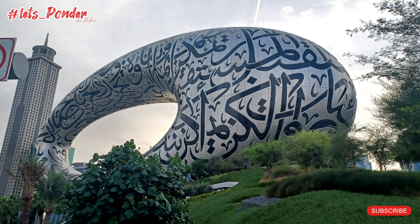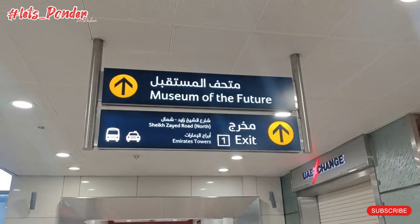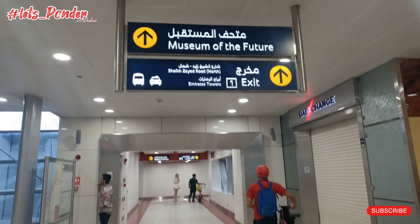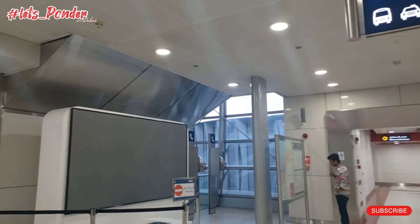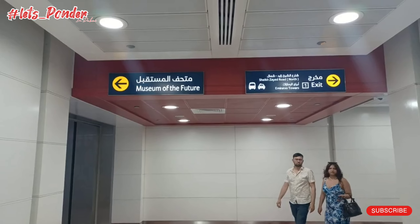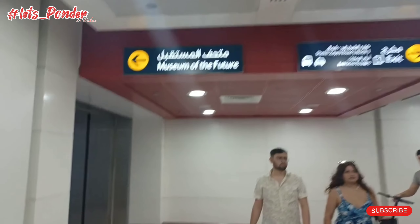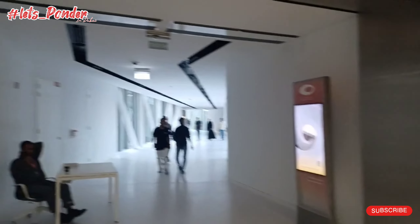Assalamu alaikum everyone. Today I am going to the most beautiful building on planet Earth — it's the Museum of the Future in Dubai. I reached Emirates Tower; this is the entrance for the Museum of the Future. You have to take exit one from Emirates Tower metro station Dubai. Exit two will lead you to the opposite side on Sheikh Zayed Road. There are two ways — left leads to the Museum of the Future.